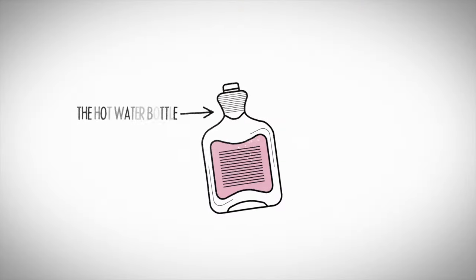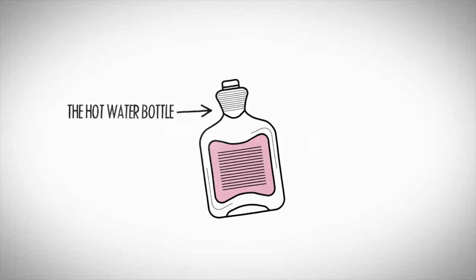Painful periods are common, but they can be agony. What really works? The hot water bottle. Research shows that heat therapy really works to reduce period pain. So using a heating pad, patch, or a good old hot water bottle is absolutely worth your while — and not just an old wives' tale.